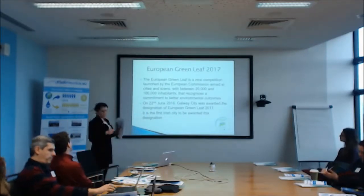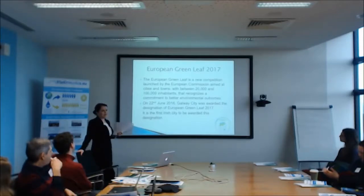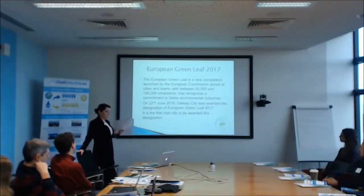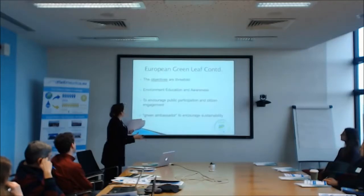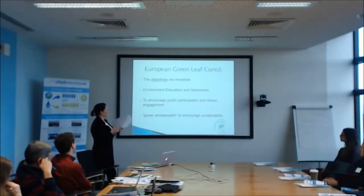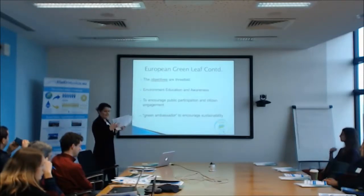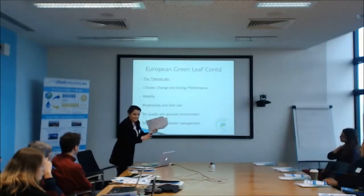The European Green Leaf is a European Commission competition — it's relatively new, similar to the Green Capital but for smaller cities between 20,000 and 100,000 inhabitants. It basically recognises commitment to environmental outcomes. Galway entered it last year and won — becoming the first Irish city to be awarded this designation. The objectives are threefold: to promote education and awareness, to get public participation and citizen engagement — getting people to use less and be more environmentally friendly — and to act as a green ambassador to encourage other cities to be sustainable, spreading good practices through forums like the local authority network.